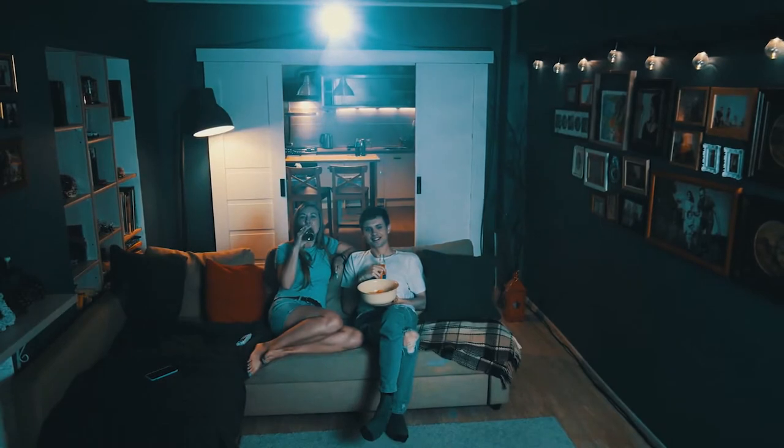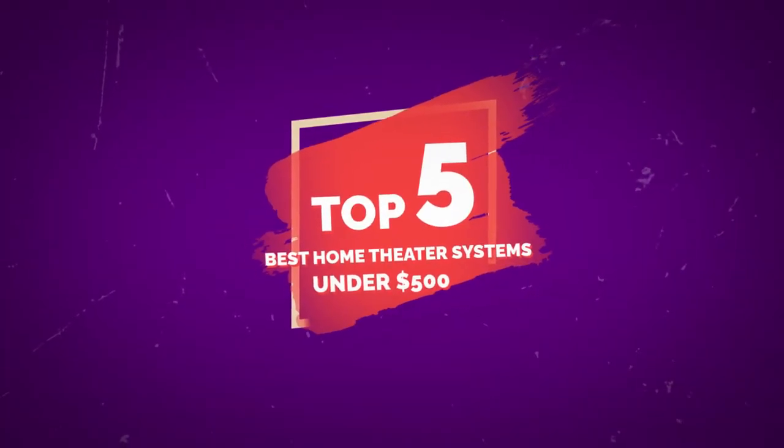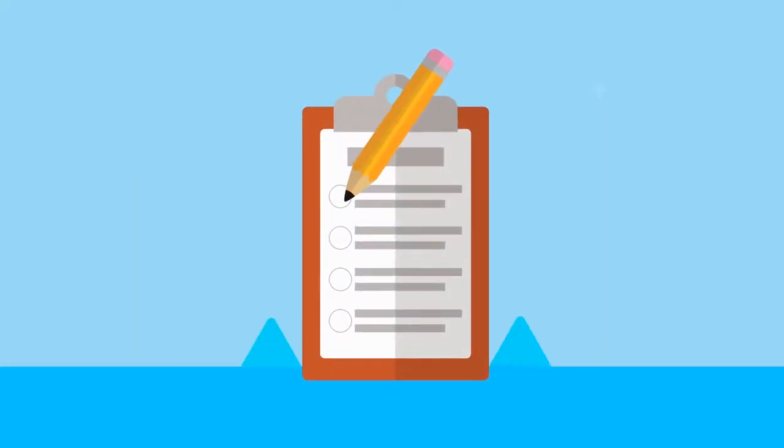It's not difficult to improve your home theater sound system on a budget. Hello everyone, today we will review the top five best home theater systems under $500 in 2022. We made this list through our in-depth research and testing.